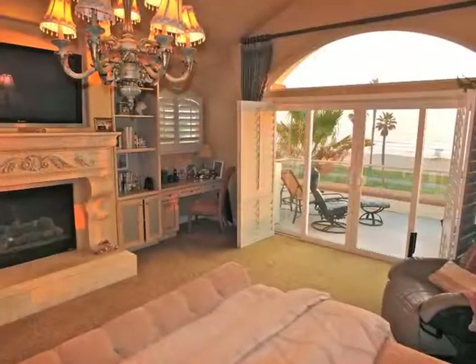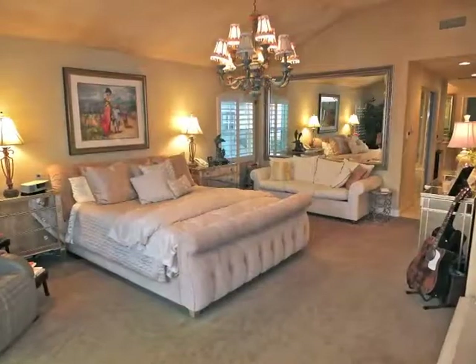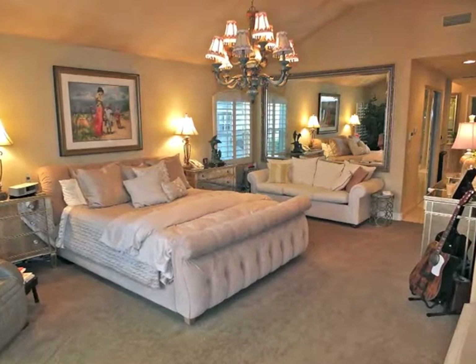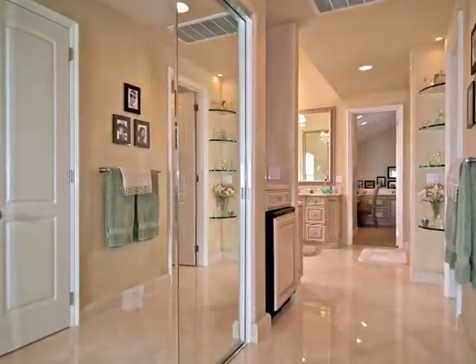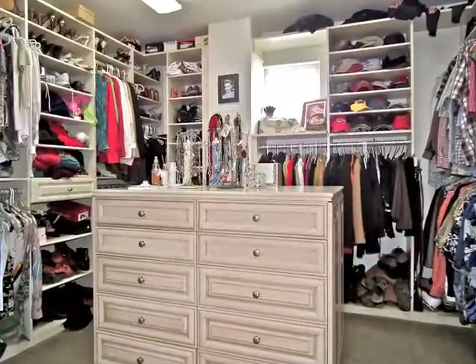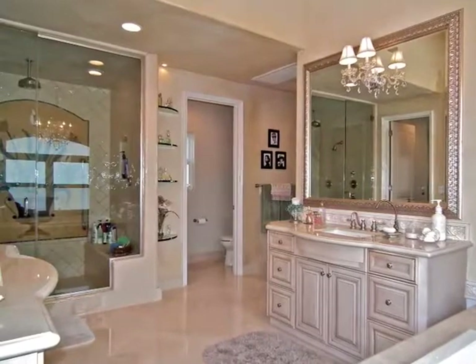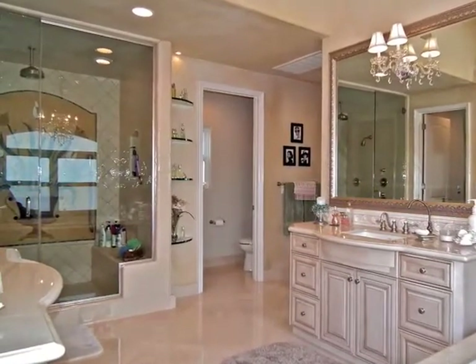The secluded penthouse-style fireside master retreat beneath a towering ceiling boasts a balcony with spectacular views, plus access to a walk-in wardrobe room and a luxurious private bathroom with an oversized rain shower with steam.